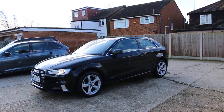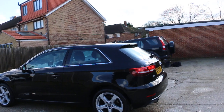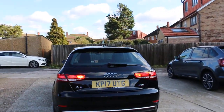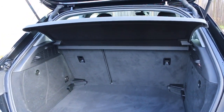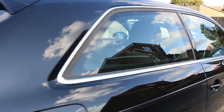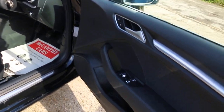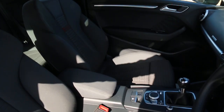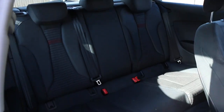The car has split-folding rear seats, electric windows, electric mirrors, black velour interior, five headrests, and ISOFIX child seat preparation.